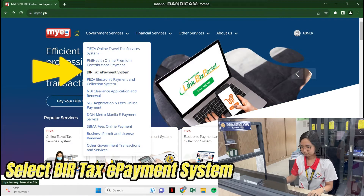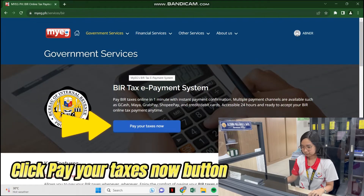Select BIR Tax ePayment System, then click Pay Your Taxes Now.